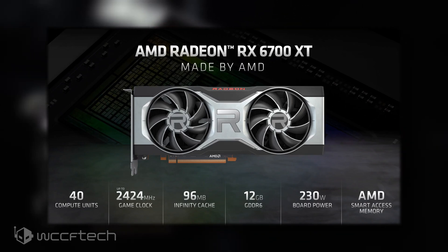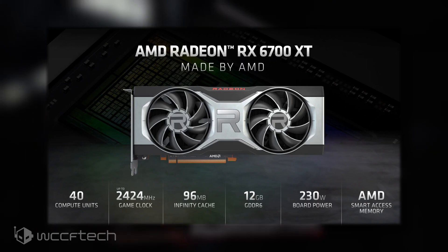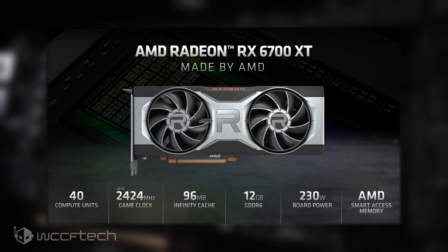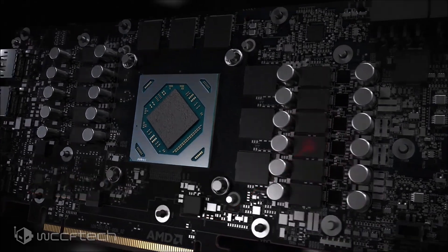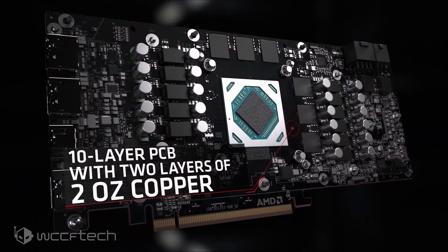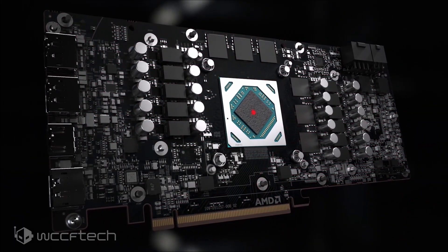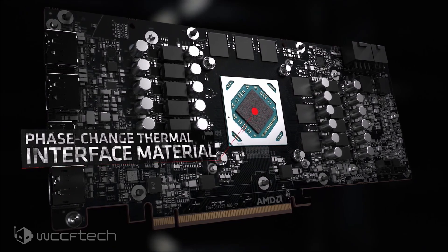The card features an 11-phase PCB design, powered by an 8-plus-6-pin connector configuration. As for TDP, the card is rated at 230 watts, which is close to what the GeForce RTX 3070 comes with. The graphics card will feature 12 GB of GDDR6 memory along a 192-bit bus interface, and AMD will most likely use 16 Gbps dies, which would net a total bandwidth of 384 GB per second.